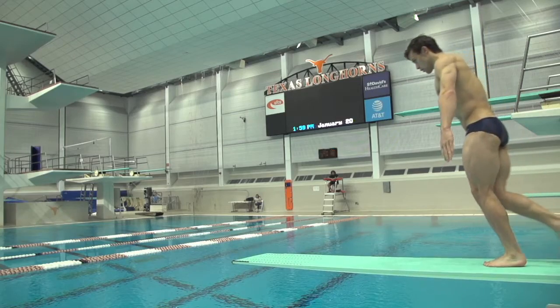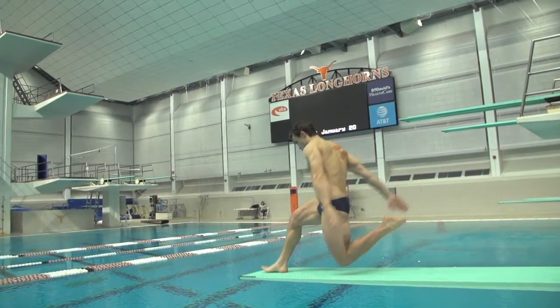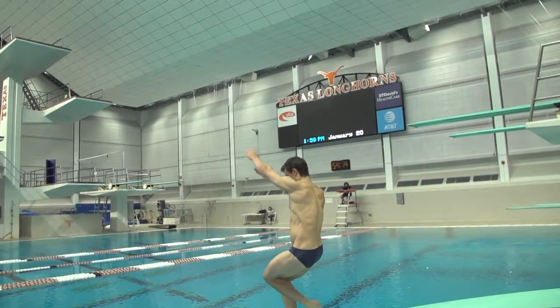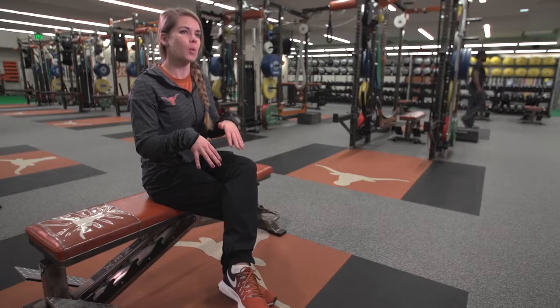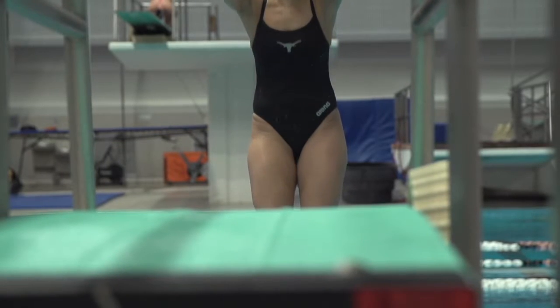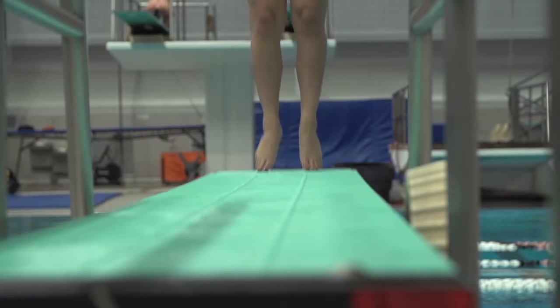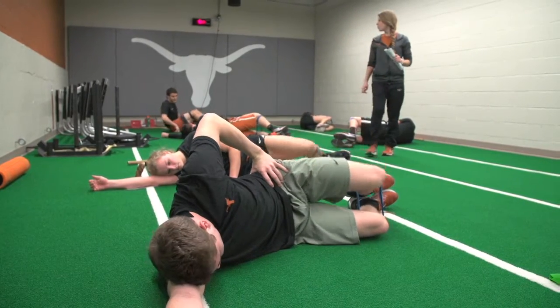A diver really needs a couple of things in order to be successful in their sport. They need strong legs, strong lower body. Divers are usually very quad dominant because they always kind of have an anterior tilt on the board. So not only do we train the quads, but we also train what's called the posterior chain, which is the back of your body, because that is going to help create a lot of explosiveness, plus it's going to help counteract what they're overtraining in the water.